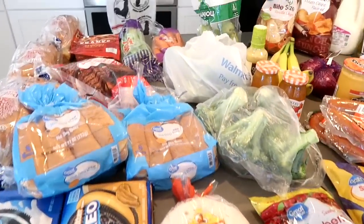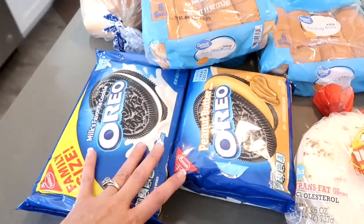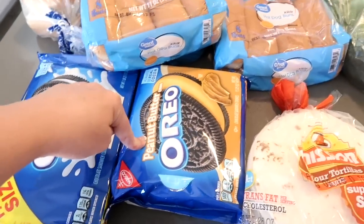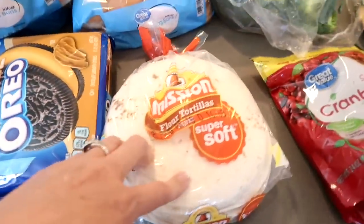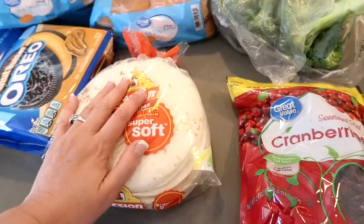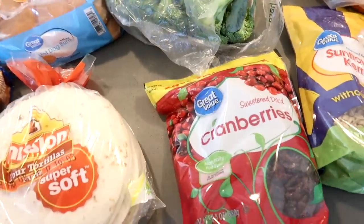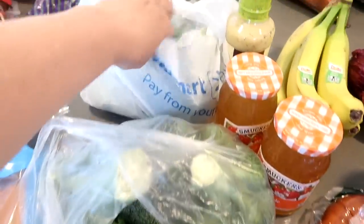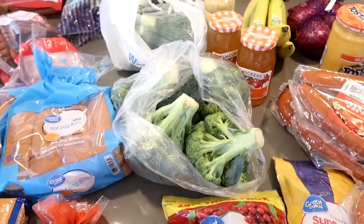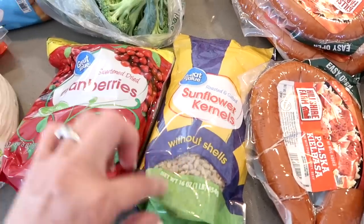Let me share the Walmart 4th of July grocery haul. We picked up Oreos — regular and peanut butter — because they are like heaven's cookie. More flour tortillas, because we ran out of the other ones very fast — the kids are on a kick right now. Craisins — sweet dried cranberries. This is for a broccoli salad I'm going to be making. I have two bags of broccoli for this salad because we're feeding all the extended family. I do have a video on this recipe — I'll link it down below. The sunflower kernels go with that recipe too.